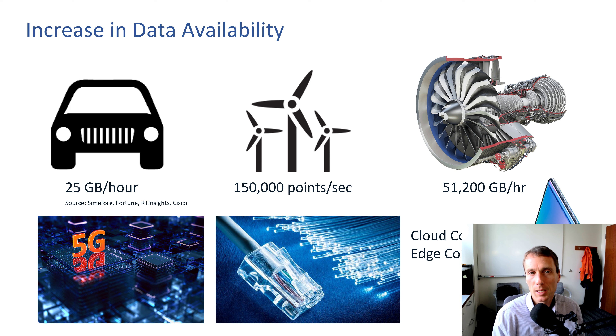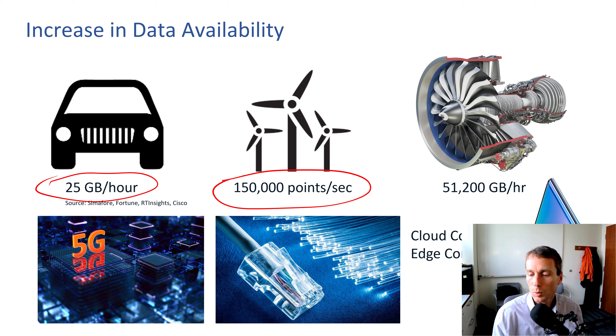There's been a big increase in data availability. A self-driving car might produce 25 gigabytes per hour of video and other sensor data to drive autonomously. A wind farm might generate 150,000 points per second — lidar or other data that projects wind coming forward and adjusts the angle of the different blades. It could include data about the turbine, the generator, and the health of those systems.